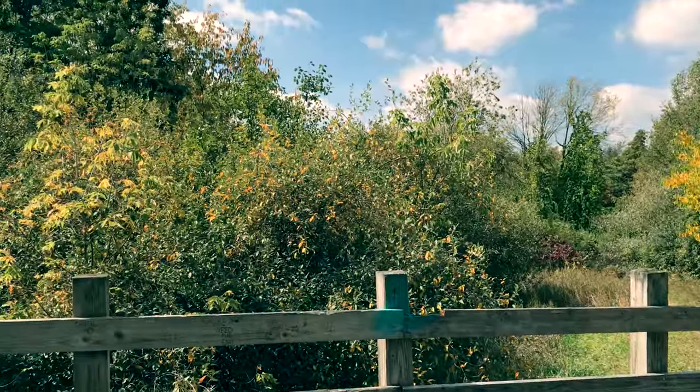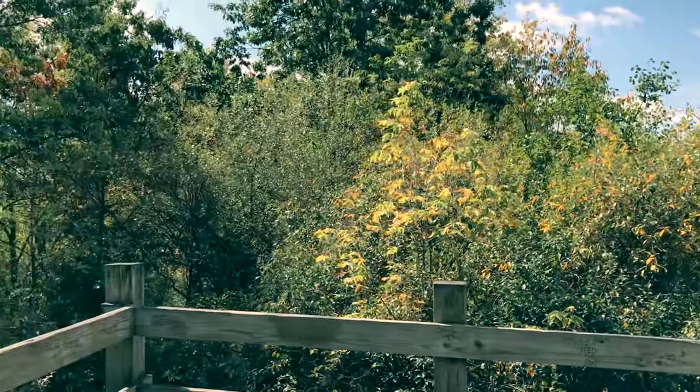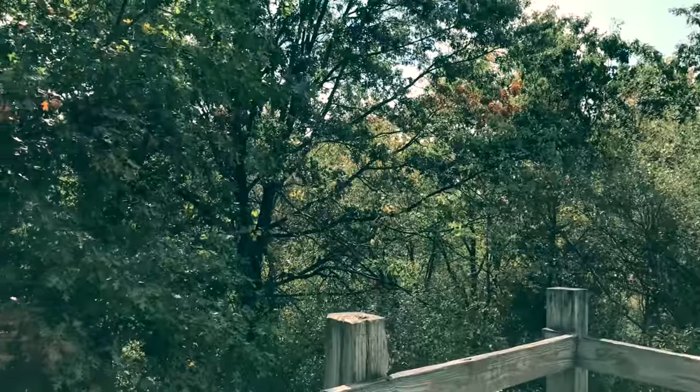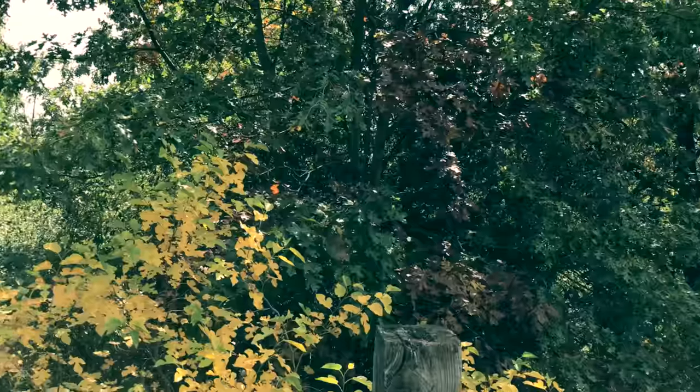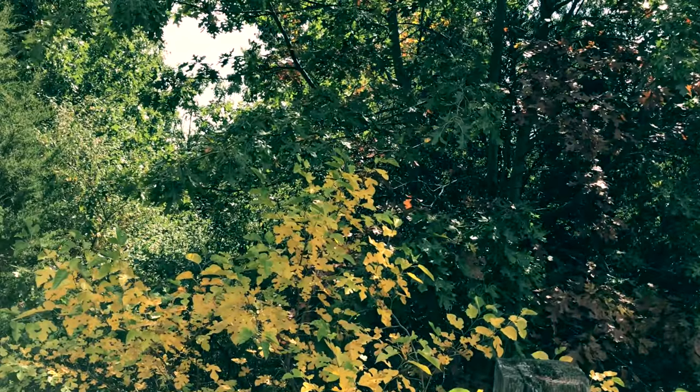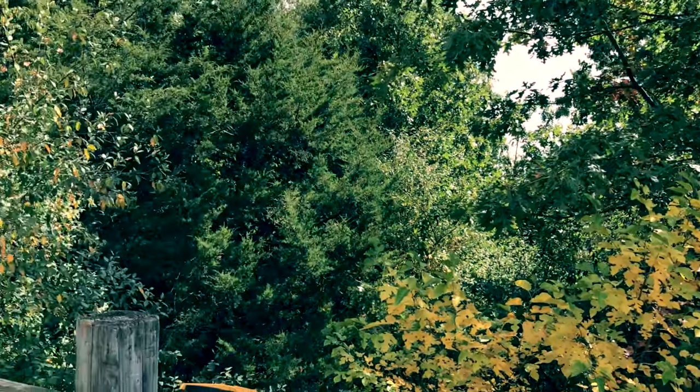Unfortunately you can't really see much up here with all the trees, but I remember coming up here as a kid and you can see all the way down the valley down there. It's a pretty cool sight to be honest — probably better in spring.